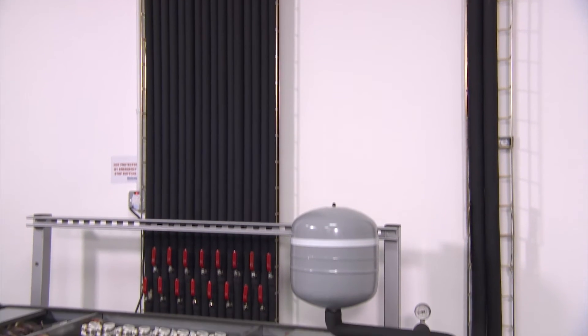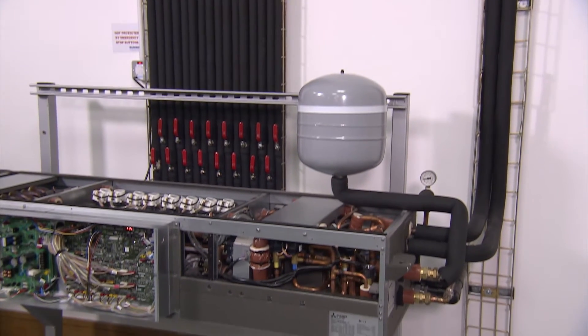Chiller systems are well known to deliver comfortable temperatures throughout a building, but they are high maintenance with four pipes running around the building and they need a separate boiler to provide heating. Modular VRF air conditioning uses two pipes to carry refrigerant around the building and offers exceptional energy efficiency through heat recovery.